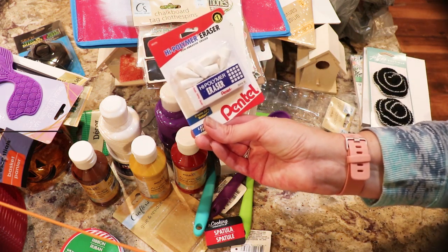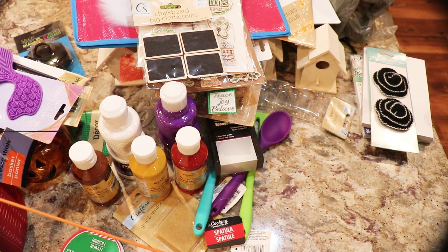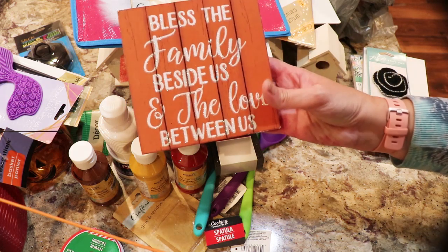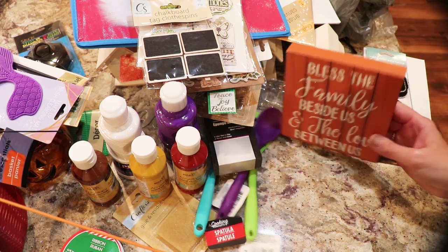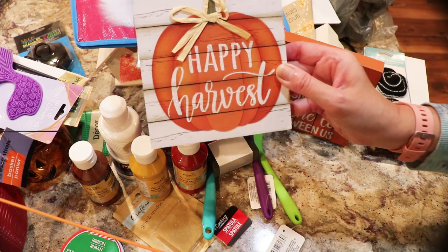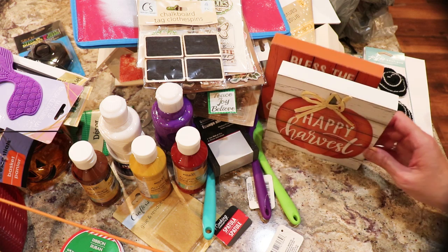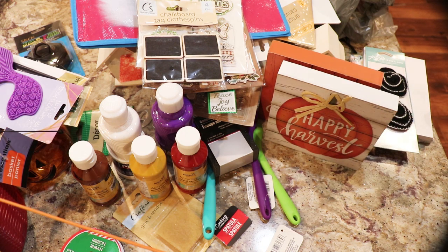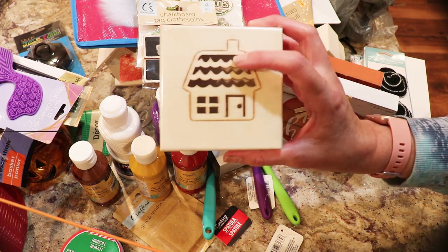I also got a high polymer eraser. They had a couple of cute box signs — people buy these and redo them themselves, or if you like them you can keep them. I really like this 'Happy Harvest' one. And here's another wooden house box.